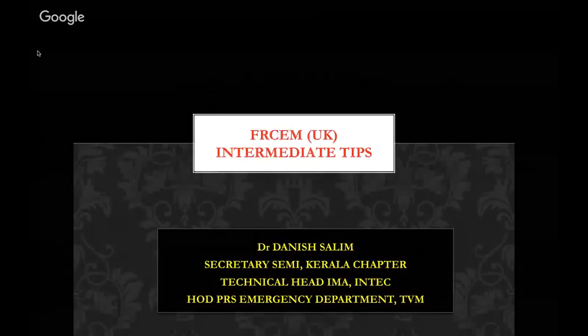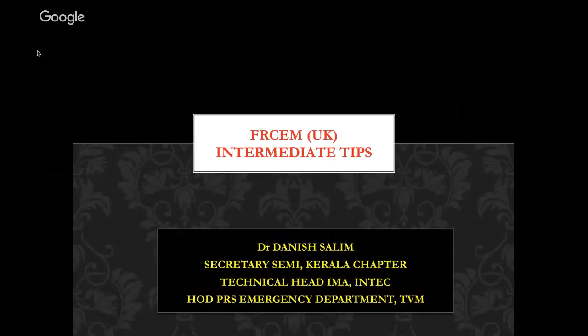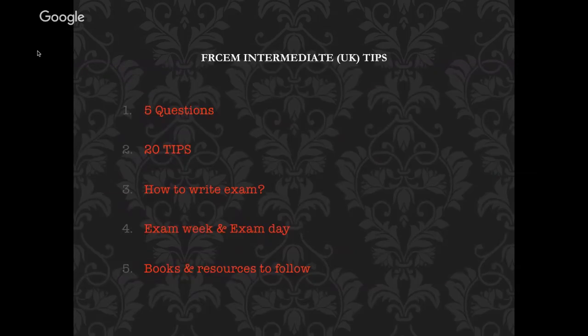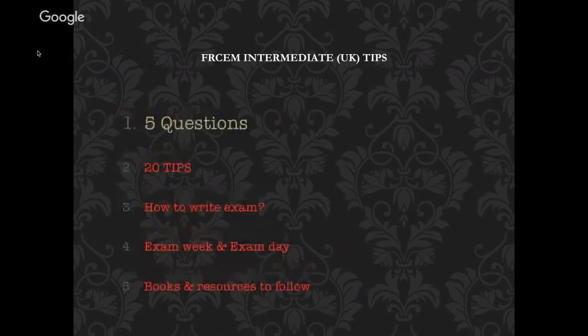I will be discussing a few tips here. First, I will discuss five questions — the common mistakes done by intermediate candidates. Then we will move on to the FRCM tips. There are 20 tips taken from the college website and many other websites, which are very much needed. I will also discuss how to write the exam, how to read each question, what to follow in the exam week and exam day, and the books and resources to follow.